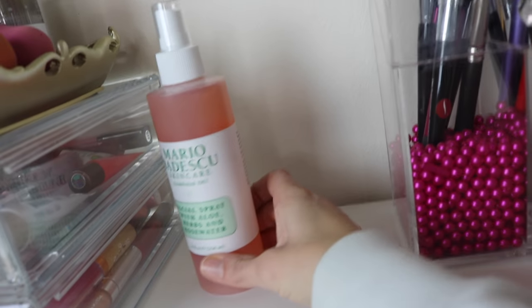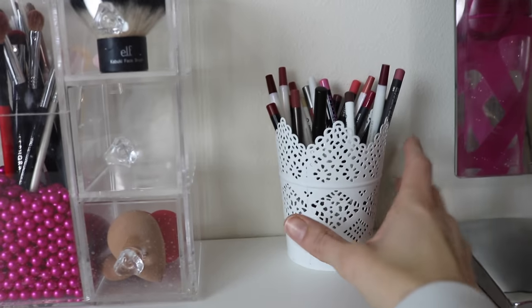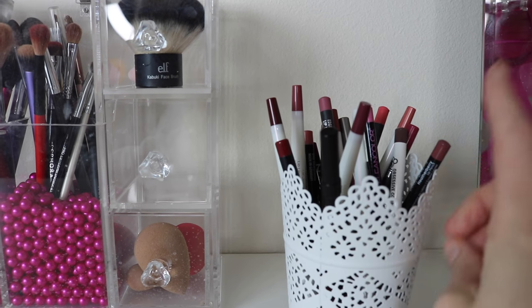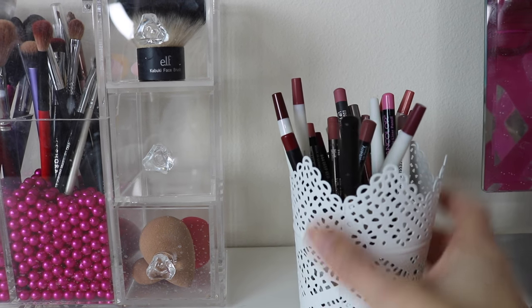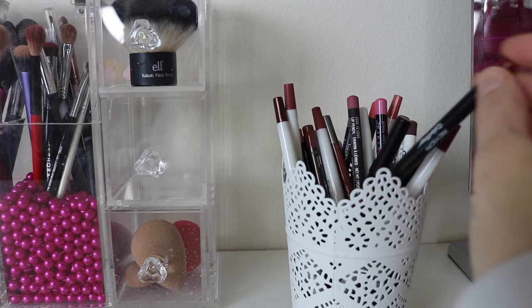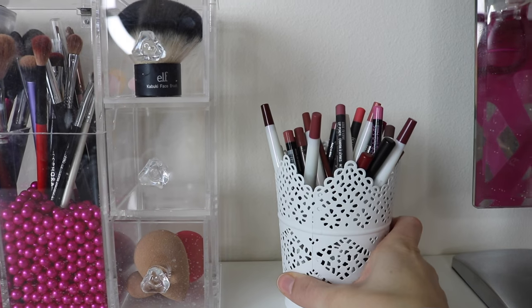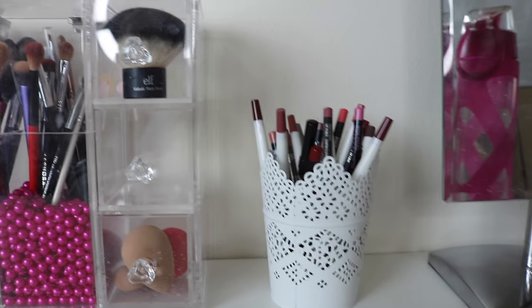Next to that I just have this one setting spray that was too big to fit up there — which is my Mario Badescu setting spray. And here is my brush holder — they're very dirty, so don't look at how dirty they are. And then I have this little container from Ikea which I moved all of my lip pencils to. I decided to move these here because when I do my Shop My Stash I don't want to pull out lip pencils anymore, because basically when I reach for a lip pencil it depends on the lip product I'm pairing it with and it's hard to figure that out when I'm pulling products. So I just like having these now on top so when I'm using a lip product and I feel like I need a lip pencil, I can just go through here and grab what I need.